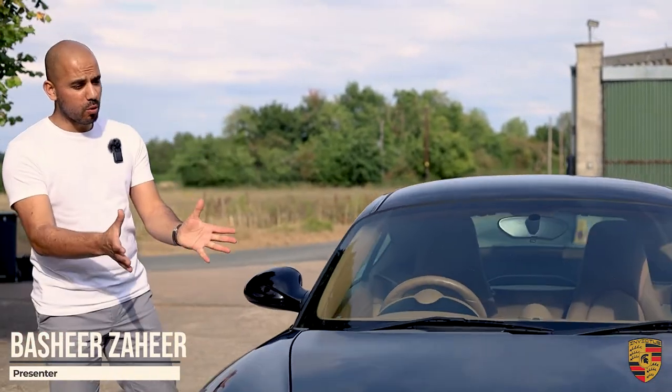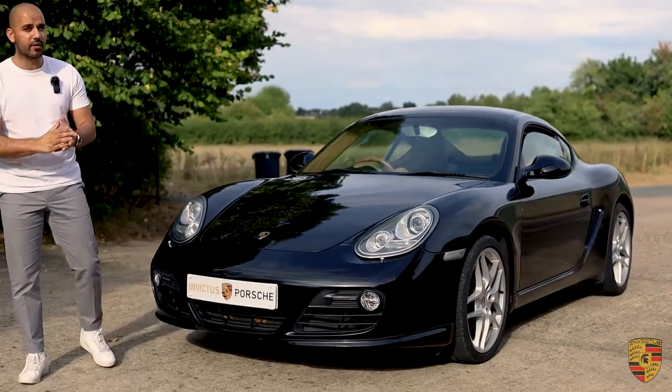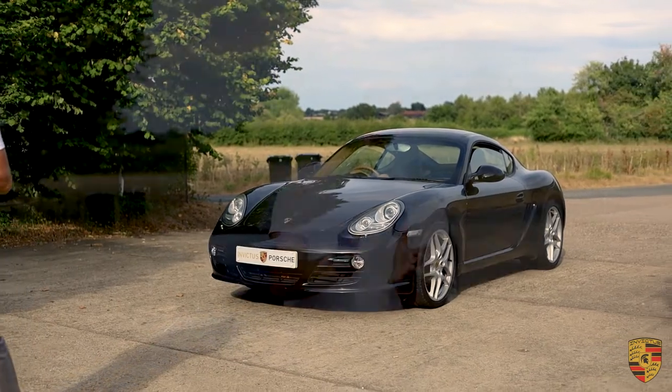Hello, welcome to Invictus Motors. We've got a Porsche Cayman — this is a 987 generation 2 Cayman S, very rare, already modern classics. Let's get into it and tell you a little bit more about it.